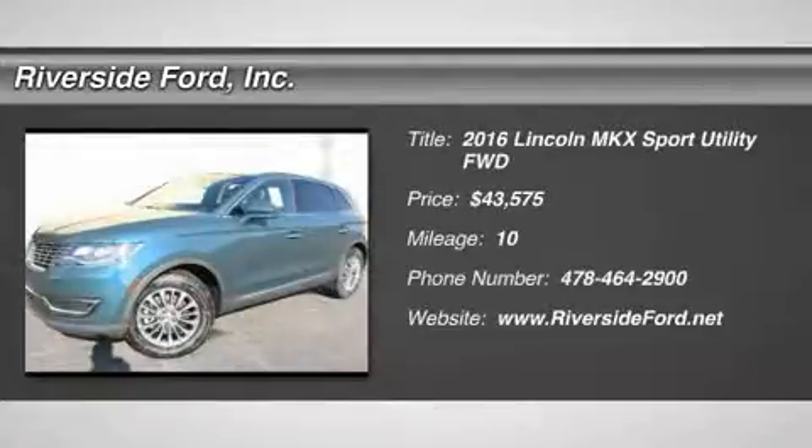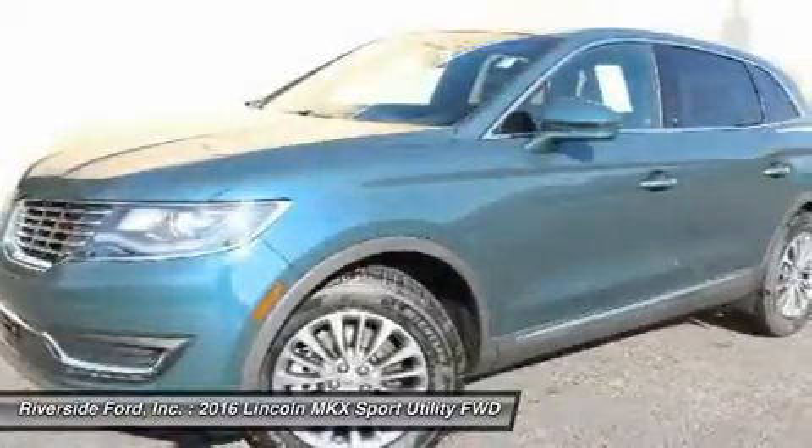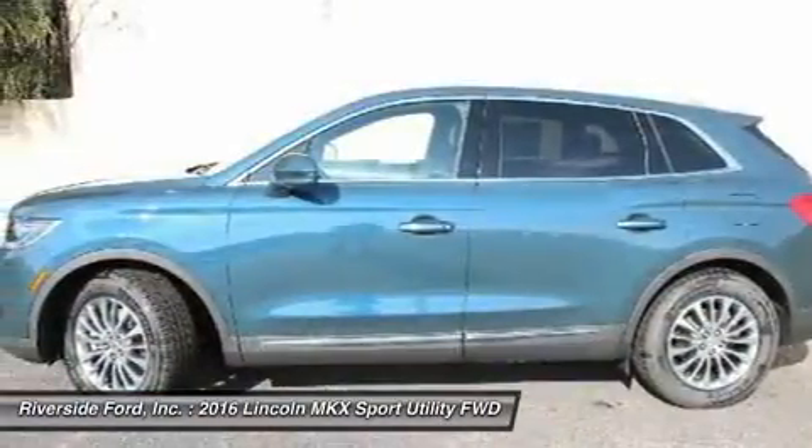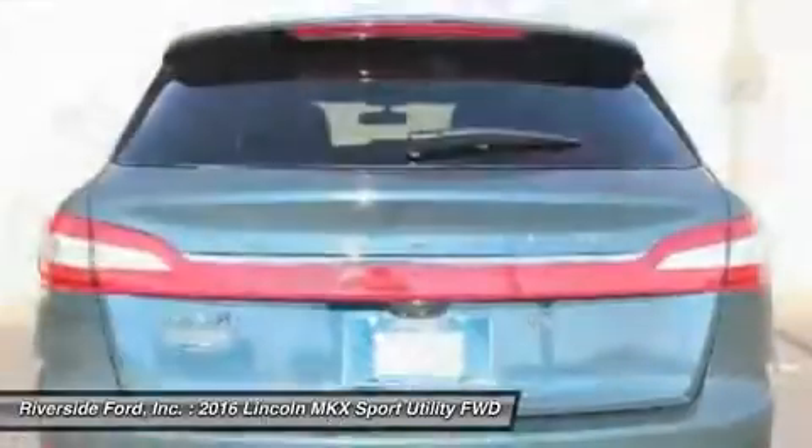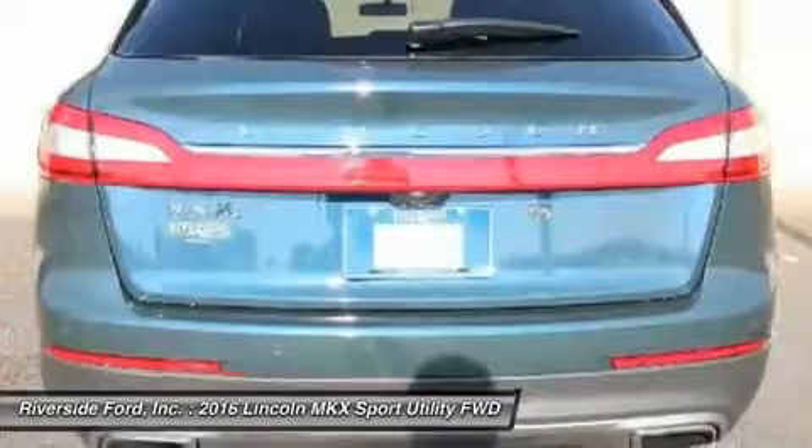Come test drive the 2016 Lincoln MKX. The MKX offers performance that's ahead of the curve, boasting excellent launch and acceleration with a 3.5 liter Duratec V6 engine that delivers 265 horsepower.